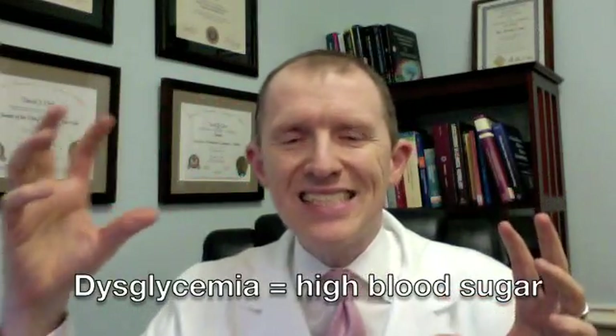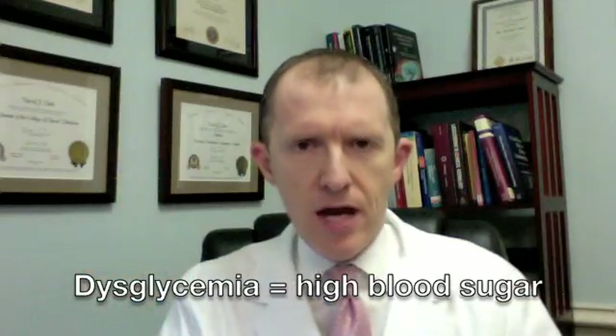Hey everyone, Dr. Clark here on the Place for Answers. I want to talk to you about the startling connection between statin drugs and the risk of diabetes. Statin drugs are anti-cholesterol medications — things like Lipitor and Zocor. Recent information, especially over this past year, has shown that statin drugs increase the risk for dysglycemia, otherwise known as diabetes.